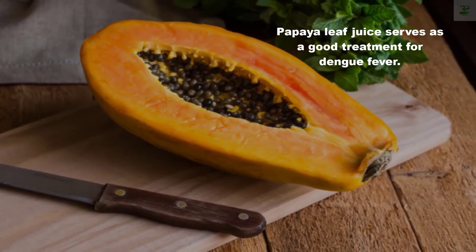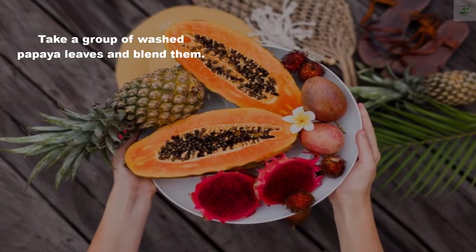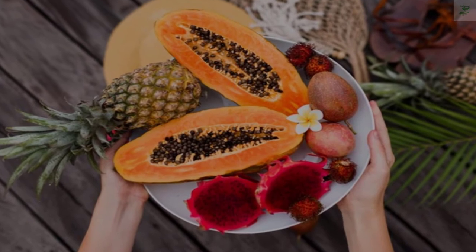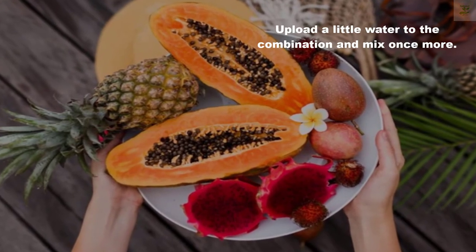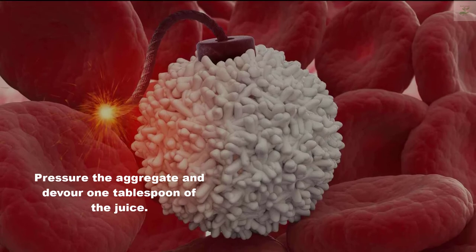Papaya leaf juice serves as a good treatment for dengue fever. Take a bunch of washed papaya leaves and blend them. Add a little water to the mixture and blend again. Strain the mixture and consume one tablespoon of the juice.